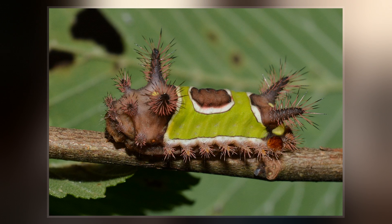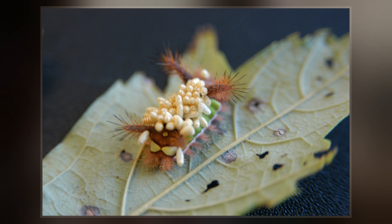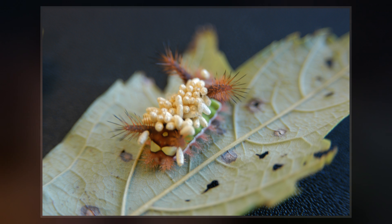The larva is primarily green with brown at both ends and a prominent white-ringed brown dot in the center, which resembles a saddle. It has a pair of fleshy horns at both ends.